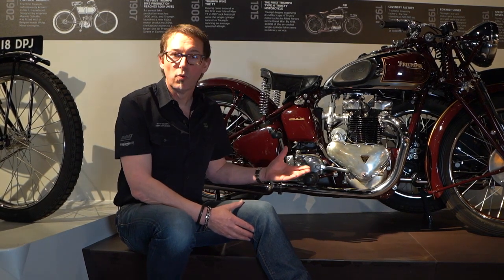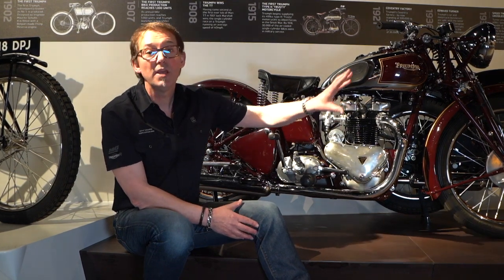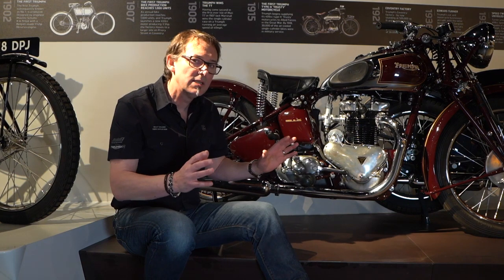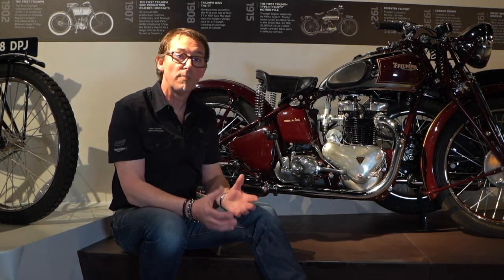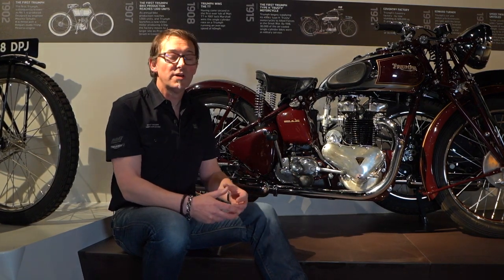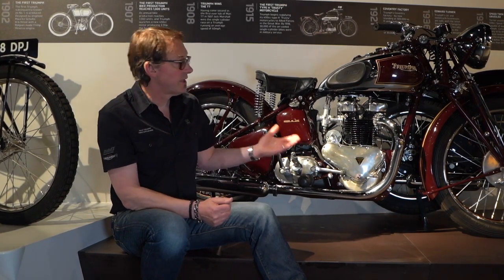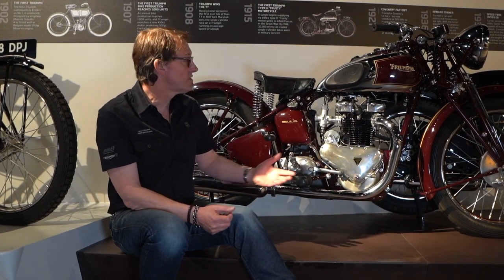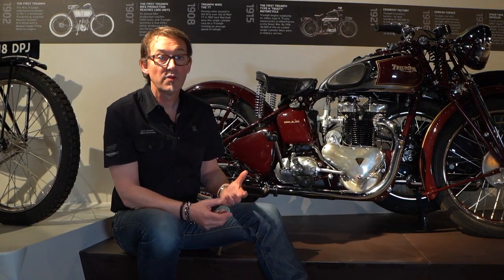The bike really took off after the war and sold really well in the States as well. So this engine format went from the original 500cc through 650 and 750 — it continued for a long time. And we use the same basic layout now with our modern classics. We use a vertical parallel twin engine, which is massive of character, sounds glorious, is simple, it's accessible. We can build a bike that's affordable and fun to ride. So the same ethos that this original Speed Twin was conceived with — a complete motorcycle, accessible and fun to ride with great performance — is exactly what we've done with our current Speed Twin.